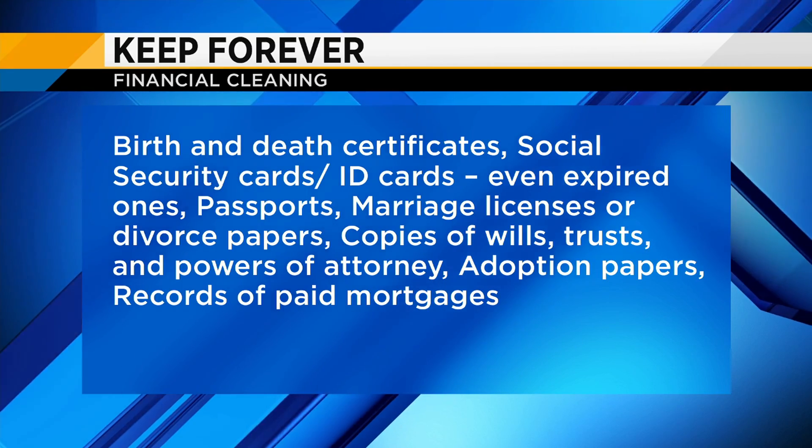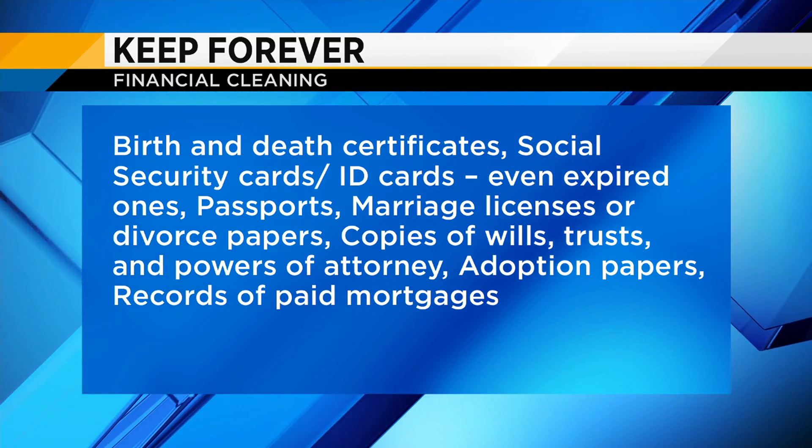You want to keep those in a secure location — like a safe, or a filing cabinet, as long as it is fire-retardant and water-protected. We want to make sure those are safe. If you don't have one of those things at home, you might even consider a safe deposit box at your financial institution.